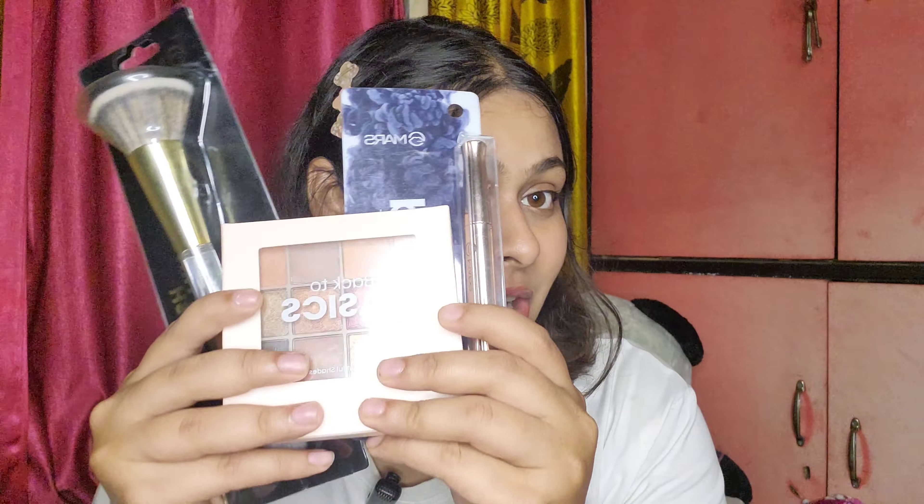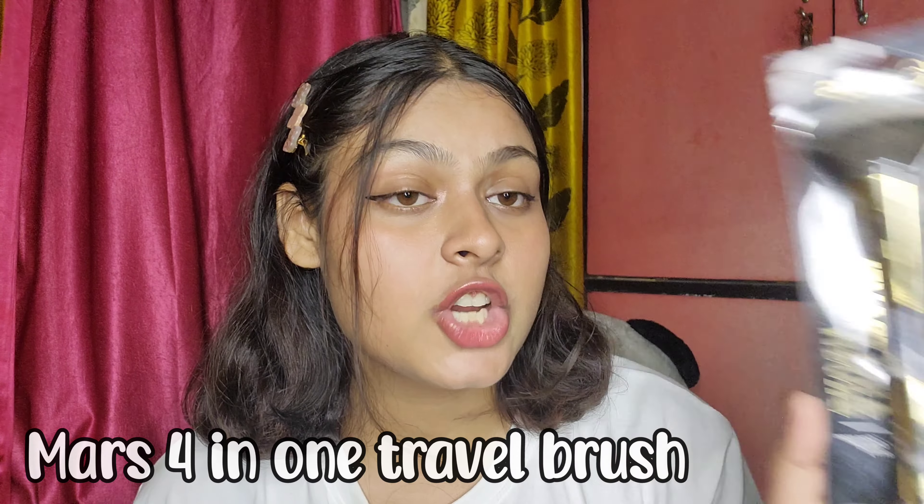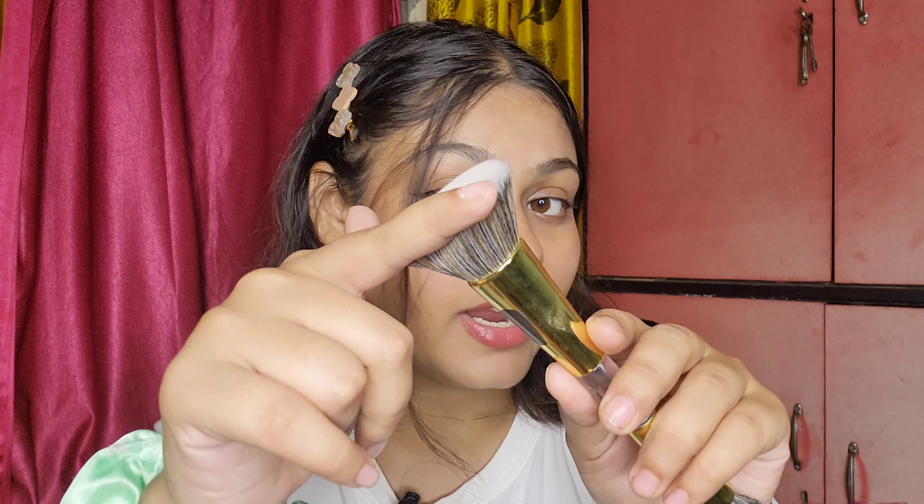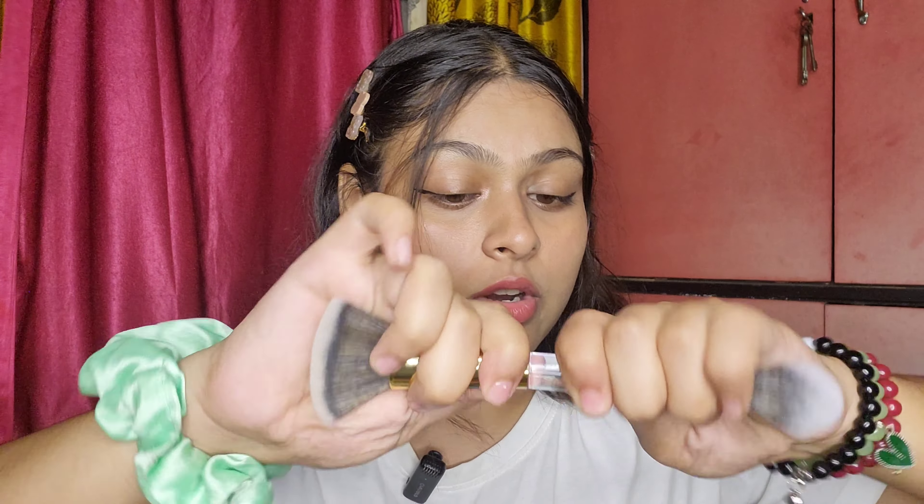First, we got three products from Mars: a brush, an eyeshadow palette, and one eyeliner. The first product in today's haul — one of my favorites — is the Mars 4-in-1 travel brush. This is how the brush looks and it is really really soft. This one is for foundation, this is for loose powder, and there are two more. This is like an eyeshadow brush or a multi-purpose brush, and there's another tip here.